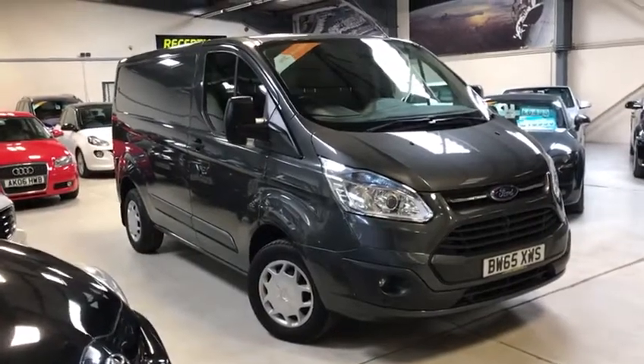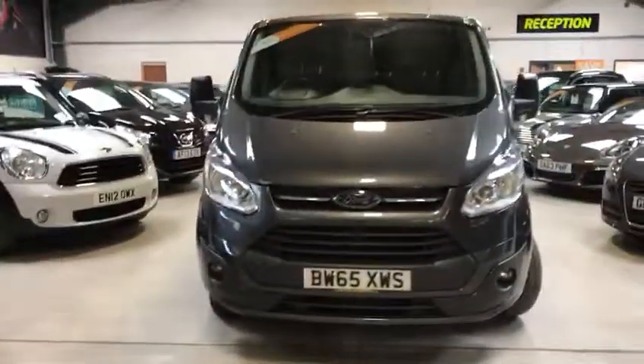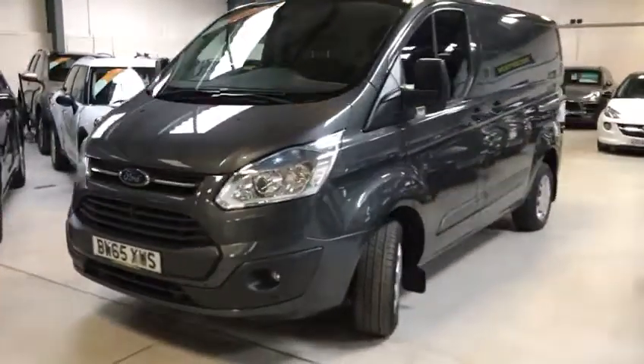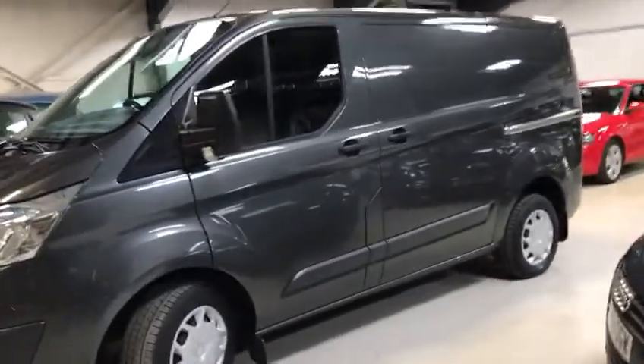Hello potential buyer. Today I'm going to show you our lovely Ford Transit Custom. My name is Scott. It's the 270 trend low roof panel van, 2.2 hundred brake horsepower, one owner van, full Ford history. Last service December 18 at 59,817 miles.